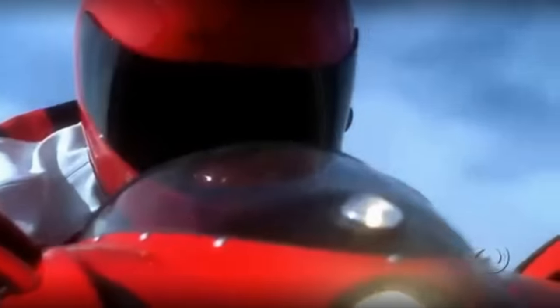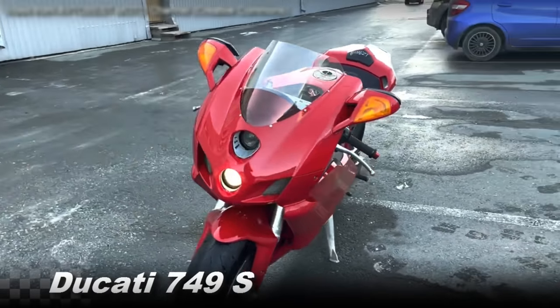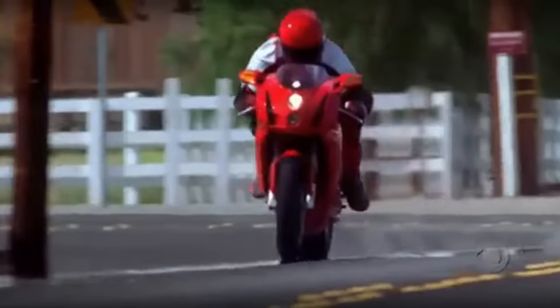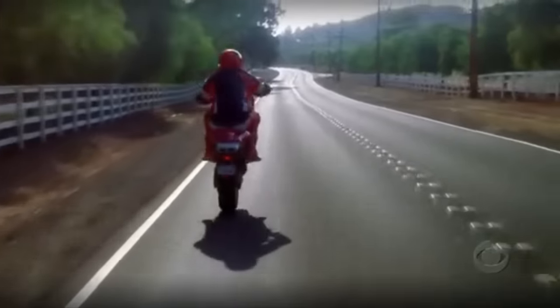How many times have you looked at bikes like this one and thought something like: it looks good, it looks fast, but it doesn't mean anything to me. I bet this statement sounds quite familiar to many of you.